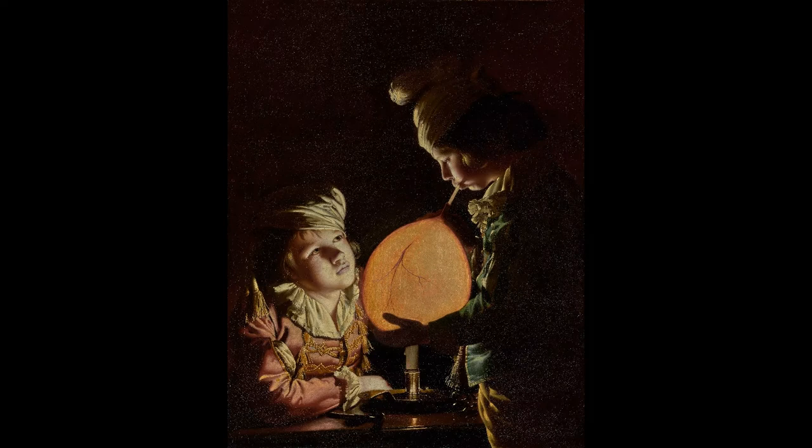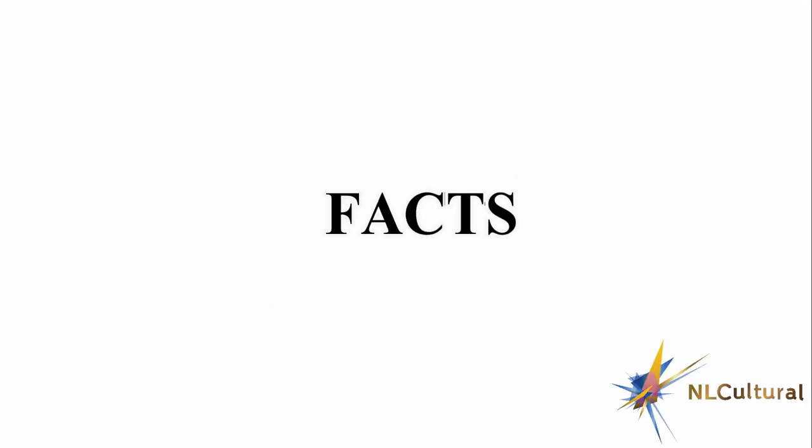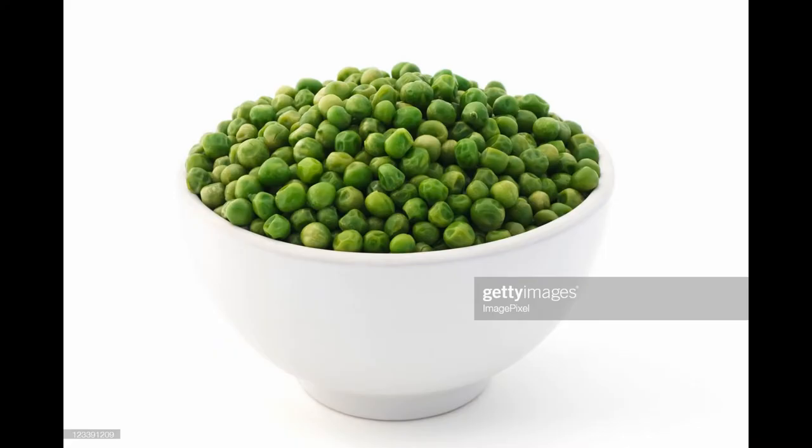The painting depicts two young boys, boldly lit by a concealed candle, inflating a pig's bladder. At the time, animal bladders served as toys, either inflated and tossed like balloons or filled with dried peas and shaken like rattles. In European art, bladders often functioned as symbolic variants on soap bubbles — fragile playthings signifying the brevity of human life and the transience of human achievement.